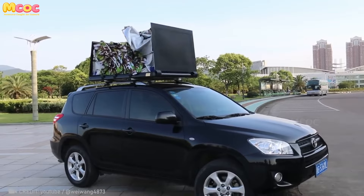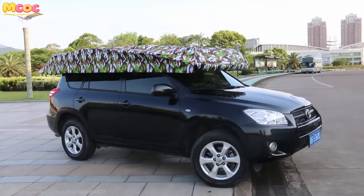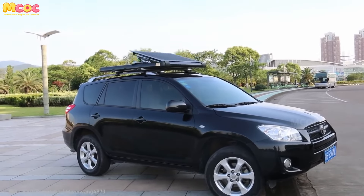Check out this game changer for sunny rides in the car. Beyond comfort, innovations like these can make traveling more educational and bring families closer through shared experiences on the road.